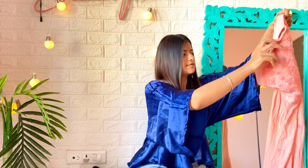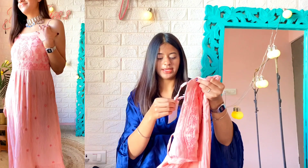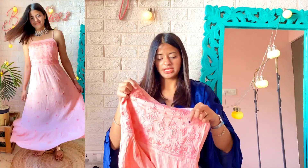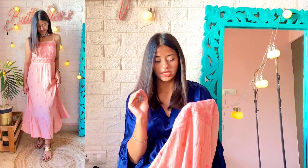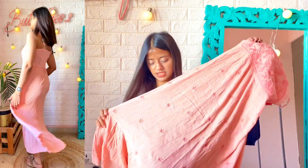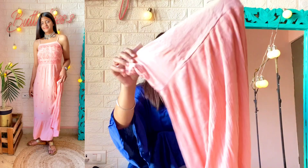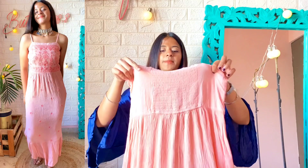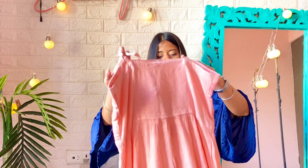Our very first item is this baby pink embroidery dress. The size I'm wearing is S, and the price is ₹1100. The material is a georgette sort of fabric — very comfortable for summer. It has a nice flare pattern, good embroidery work on the front, and from the back it has an elastic pattern with adjustable straps so you can adjust it according to your shoulders. It's not tight — it's a perfectly fit for me.